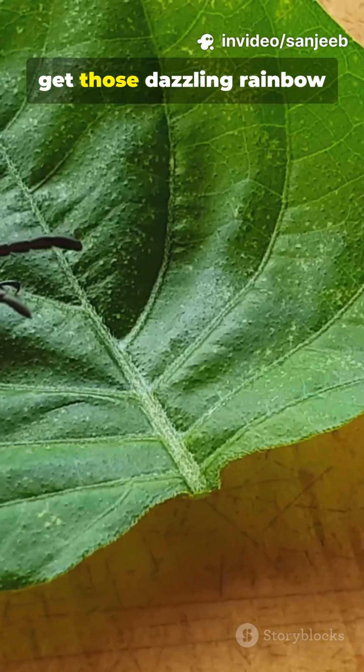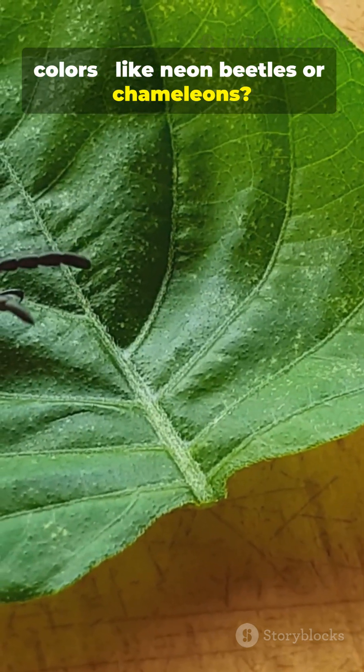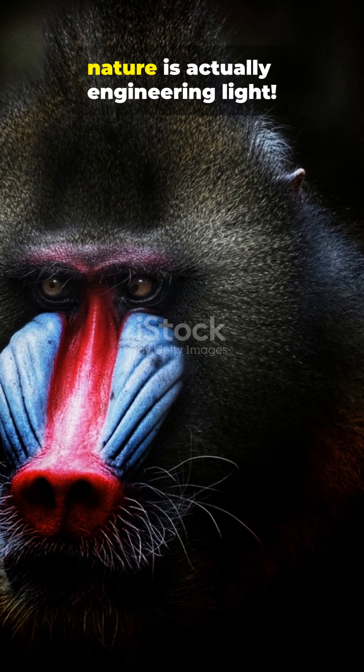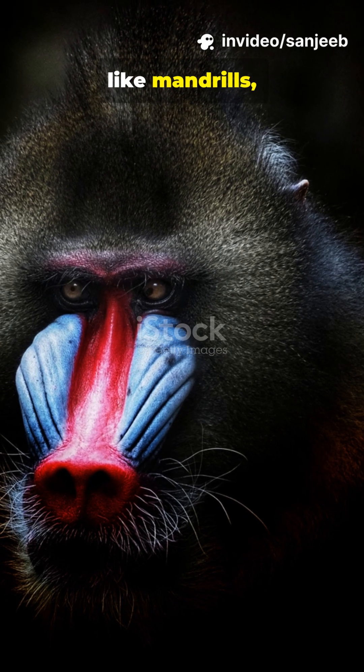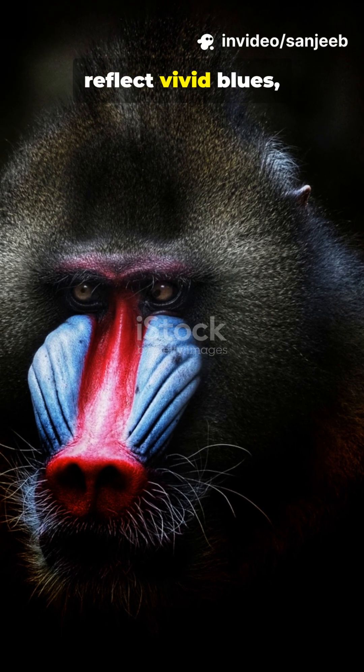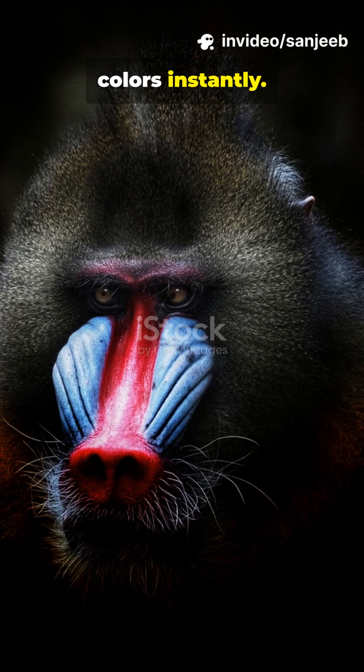Ever wondered how animals get those dazzling rainbow colors, like neon beetles or chameleons? It's not just pigments — nature is actually engineering light. Some animals, like mandrills, use collagen fibers to reflect vivid blues, while chameleons use nanocrystals to shift their colors instantly.